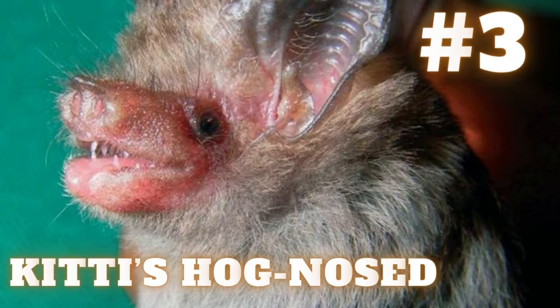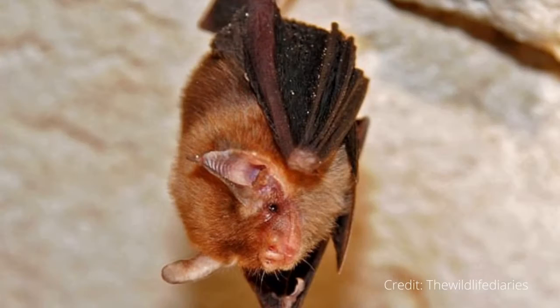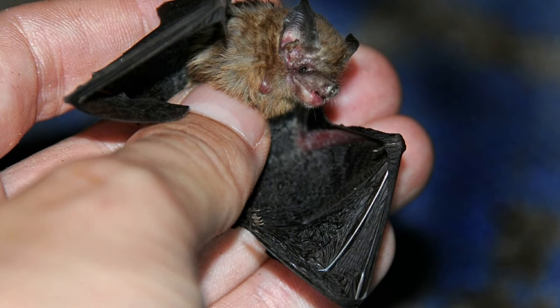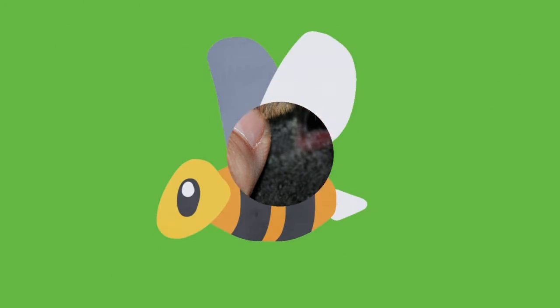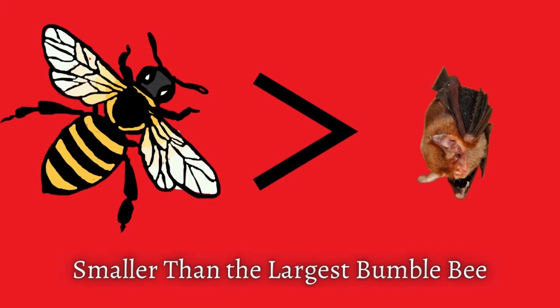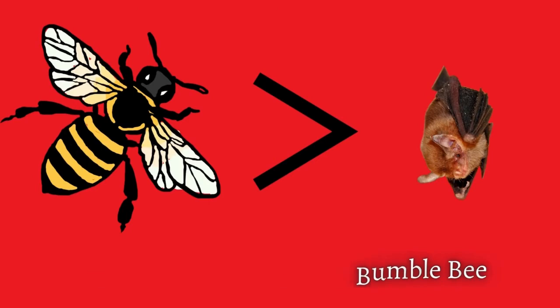Number 3: Kitti's Hog-nosed Bat. By body size, Kitti's Hog-nosed Bat is the smallest mammal on earth, at 1.1 to 1.3 inches long. It also has the smallest skull of any mammal. It's not quite the smallest by body weight, though, with the smallest individuals weighing around 1.7 grams. The species is named for Thai zoologist Kitti Thonglongya, who discovered the species in 1974. Other names for the species include bumblebee bat and Craseonycteris thonglongyae. Not only is the bumblebee bat the smallest bat, it's also smaller than the largest bumblebee, Bombus dahlbomii, which can grow up to 1.6 inches.